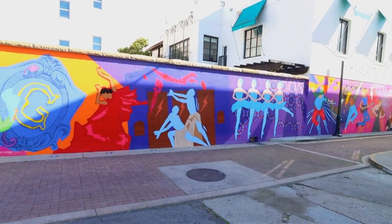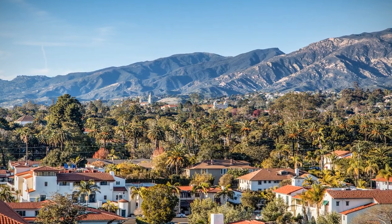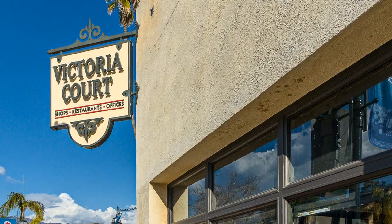Photo tip: the top deck of parking garages offers a bird's-eye view of downtown Santa Barbara.